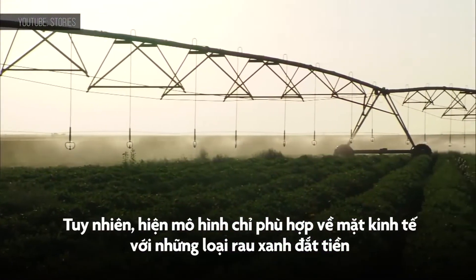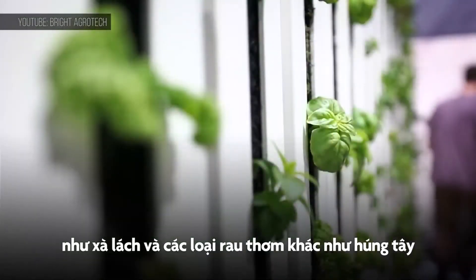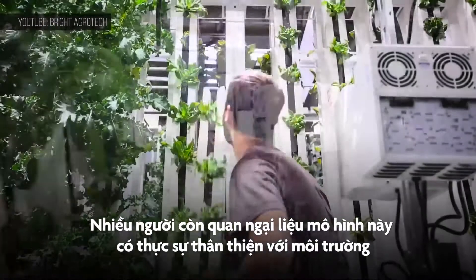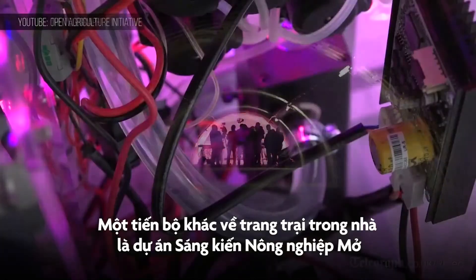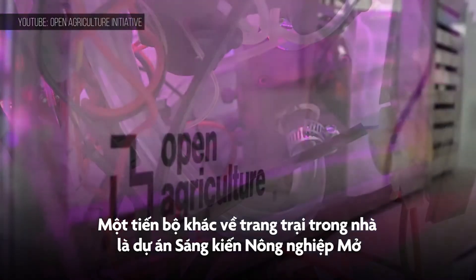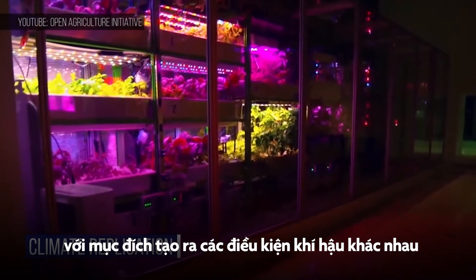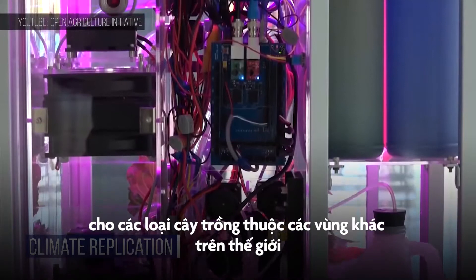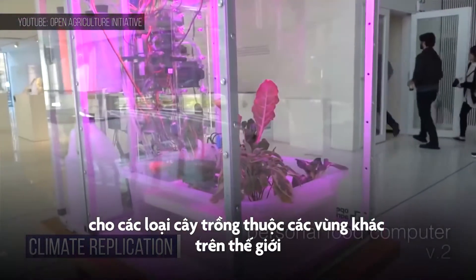For now though, only expensive leafy greens like lettuce or herbs like basil have proven profitable in the vertical system. And the jury is definitely still out on whether this is truly an environmentally friendly technique. Another advancement in indoor farming is the Open Agriculture Initiative, which aims to create a catalogue of climates so temperature and humidity can be set to recreate the perfect conditions for growing crops that would normally come from all over the world, locally instead.